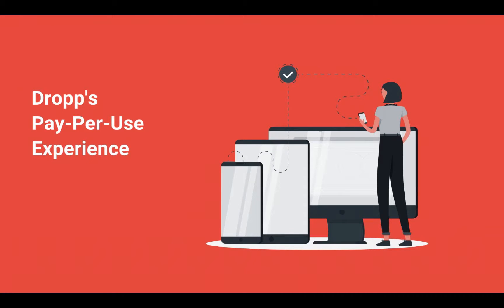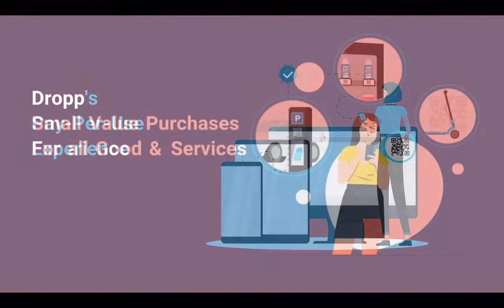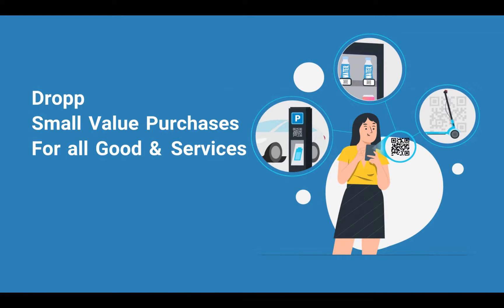Introducing Drop, a new micropayments platform that enables consumers to only pay for what they use and allows merchants to package their products and services any way they want. In this demo, we'll show you just one of many use cases where Drop enables this pay-per-use model.